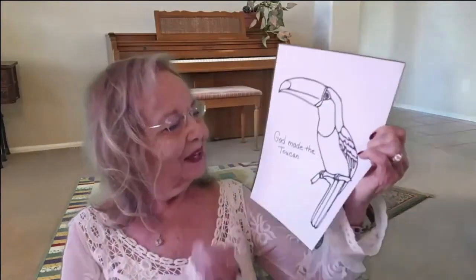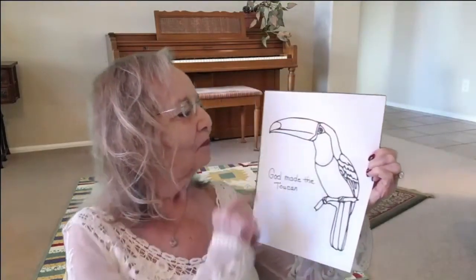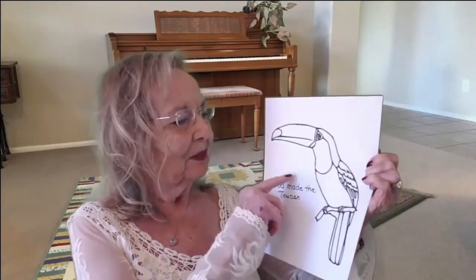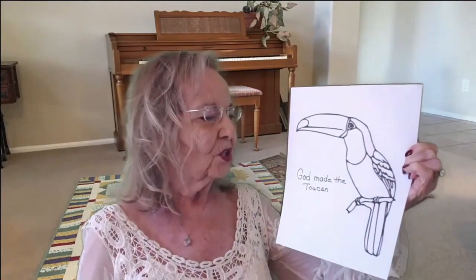I brought a picture today of a toucan and he is not colored yet because you guys need to color him. This long long bill — oh, he's so big! That bill is almost as long as its body, with a dark trim on the nose of the bill. This yellow body and black on the back side makes it just so brilliant. It has two toes forward and two back, and the feet can be blue.